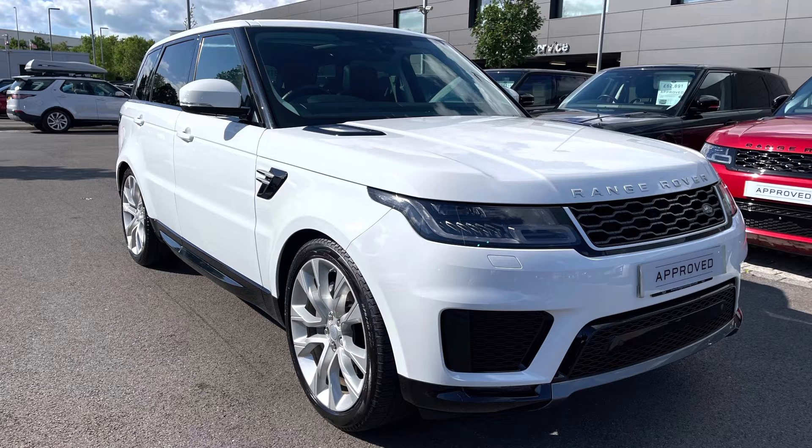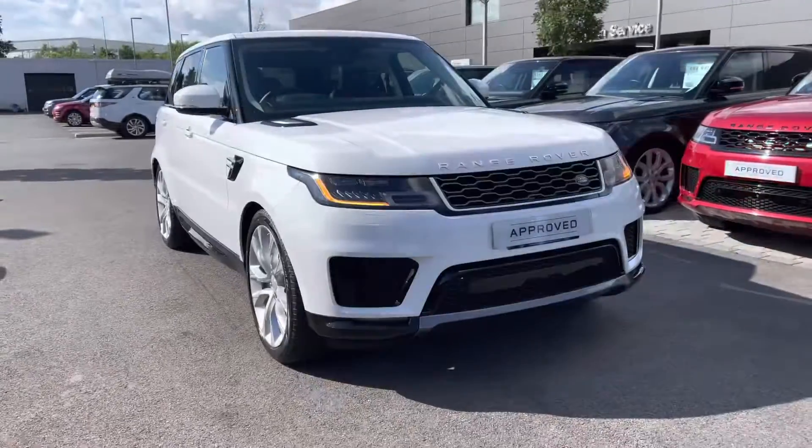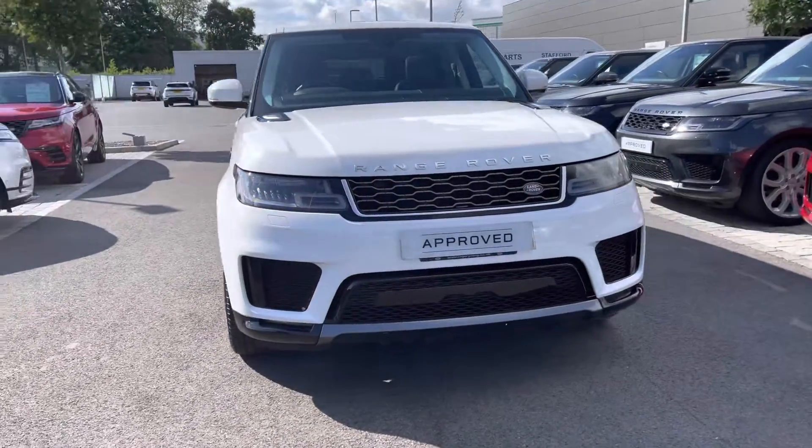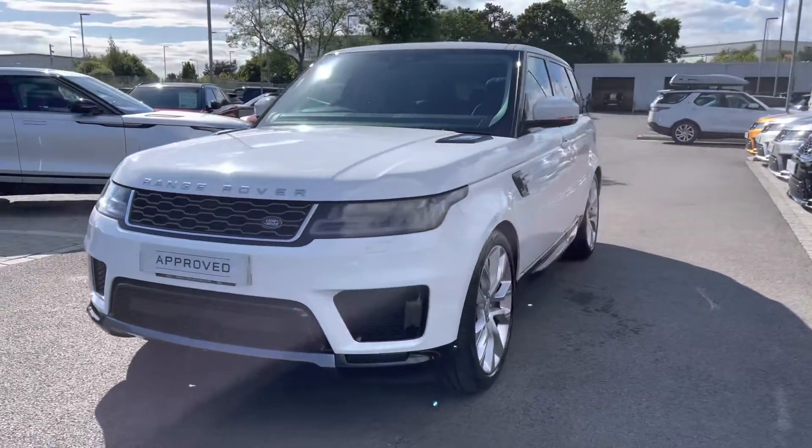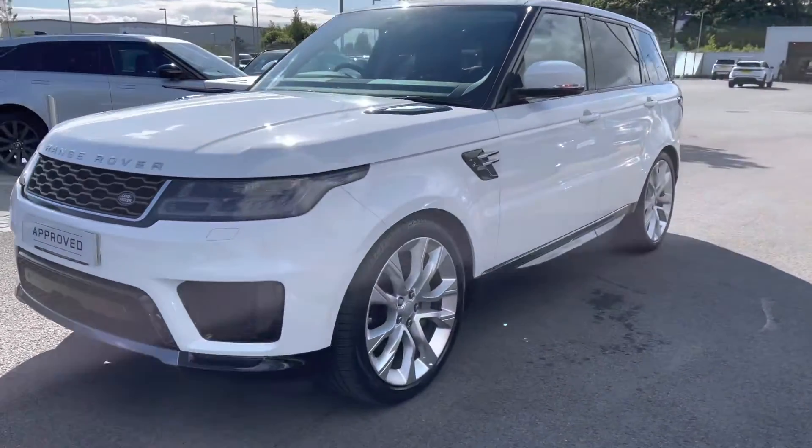I'm going to give you a 360 tour around the vehicle and then I'll get inside and show you all the technology. You have Matrix LED headlights with signature daytime running lights giving the car a modern exterior.